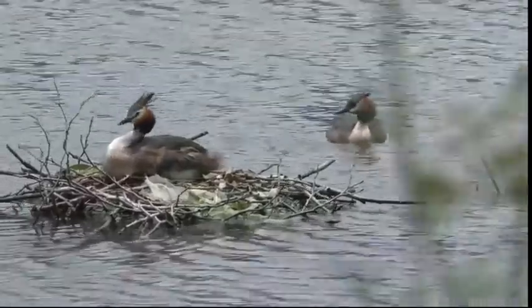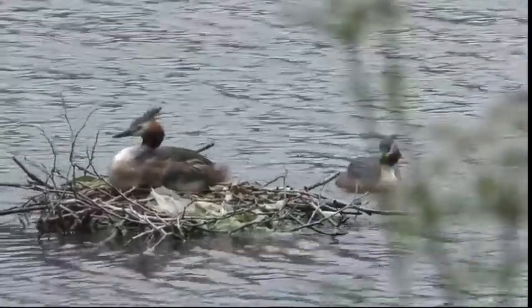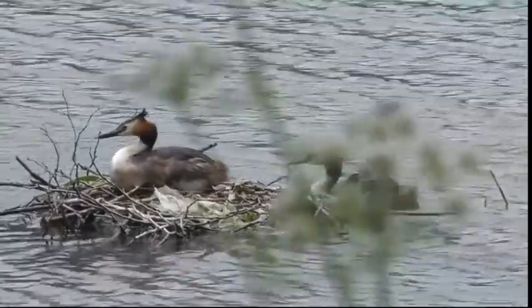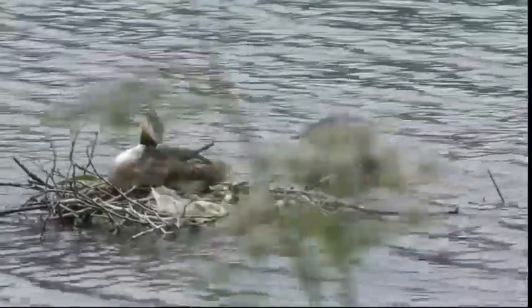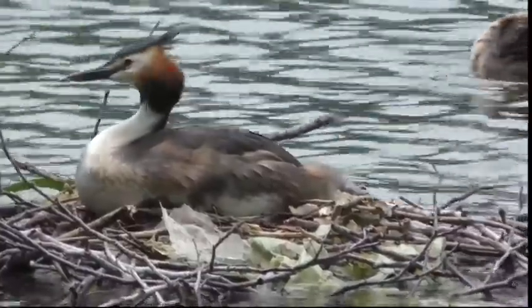Oh, this was, without a doubt, a real piece of luck for me. It continued with the job in hand and was not bothered by my presence, so I settled down to watch these beautiful birds.